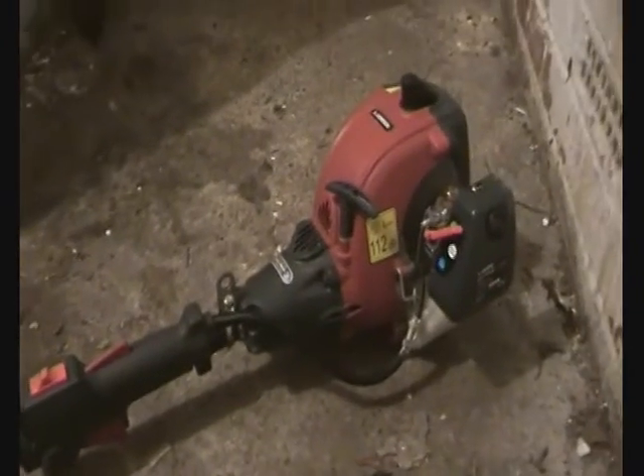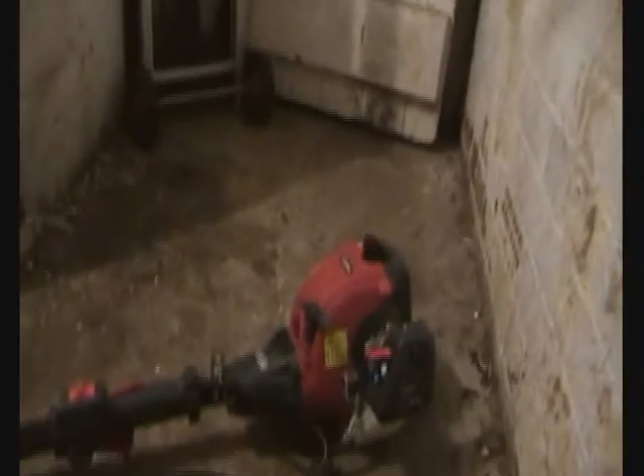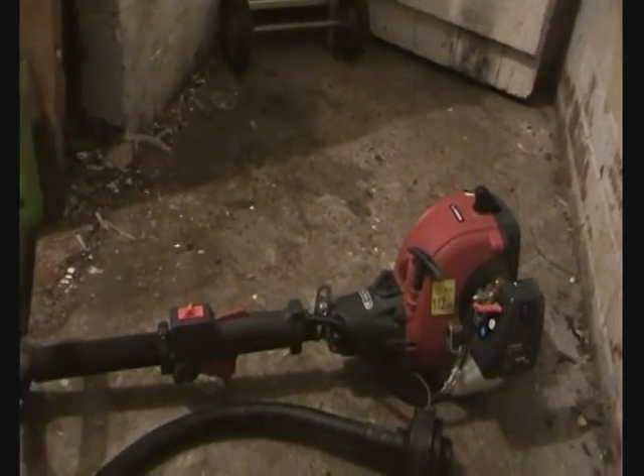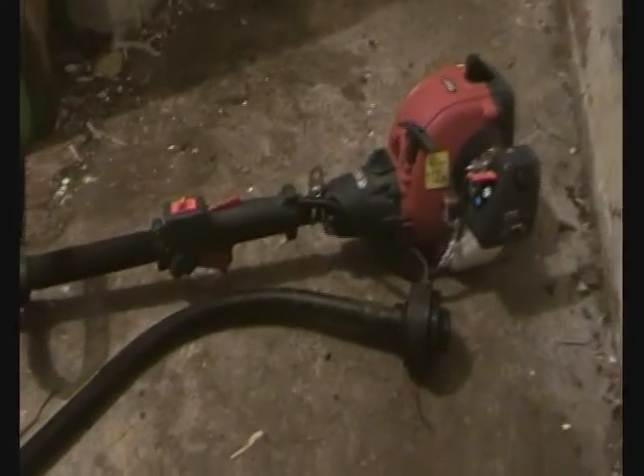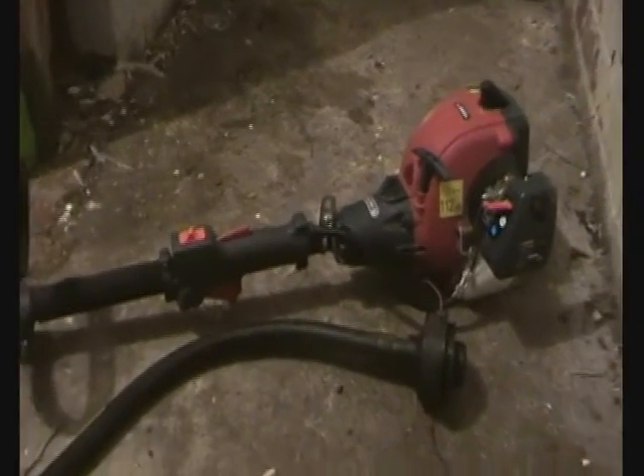Here's my weed whacker or string trimmer - it's still a Sovereign, and this thing is absolutely perfect. I've beat the hell out of it and it's gone above and beyond what it's capable of. I've beefed up the strimmer line about one or two millimetres more than recommended and it's been absolutely perfect. I've just started a gardening channel that I'll be uploading videos to soon, so you'll be able to see all my equipment in use if you're interested.